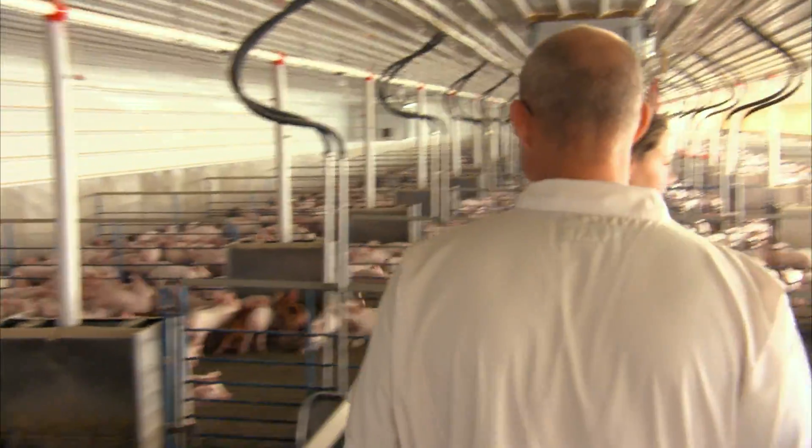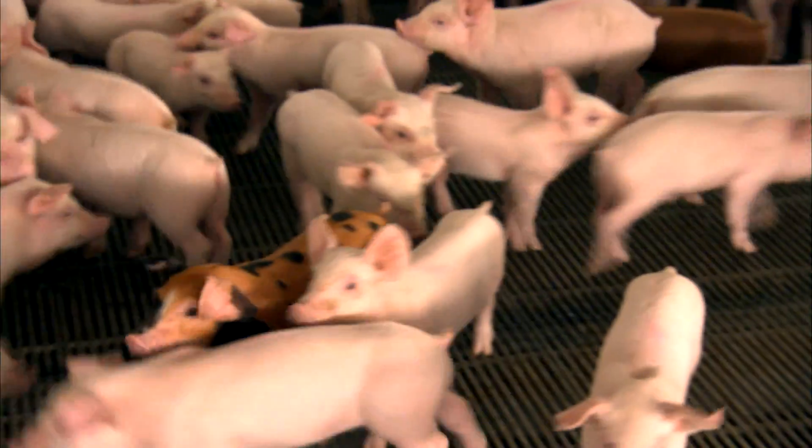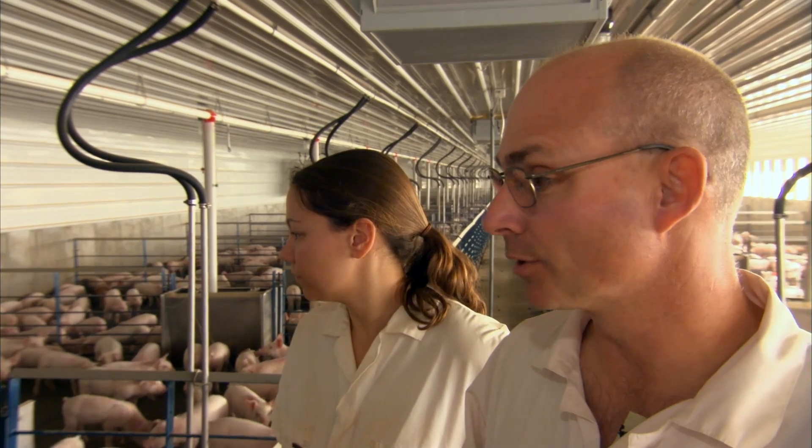We've got a good pen of pigs here. It looks like they've responded to treatment pretty well — they're all really alert and they've all got really full bellies, which means they've really been eating very well. Overall, a good-looking group of pigs.